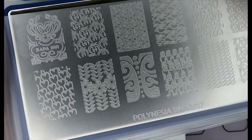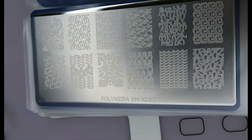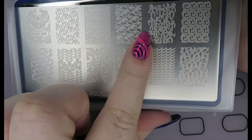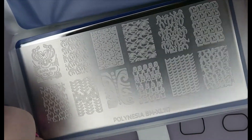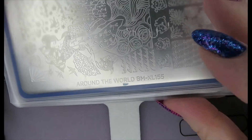Another Polynesian plate — this is XL117. This is way more tribal and almost prehistoric in nature with the designs. I really, really like this one too.